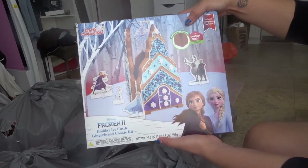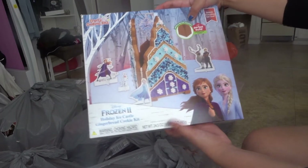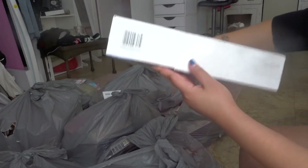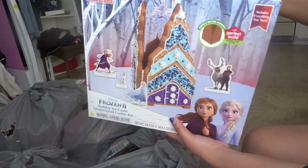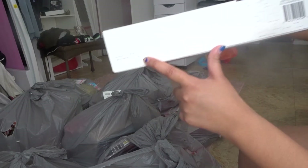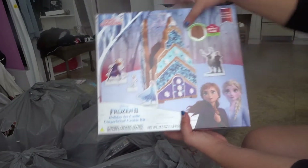Obviously these are kind of like gingerbread cookie houses — it's a Holiday Ice Castle Gingerbread Kit. I'll probably have to give it to them really fast because I'm sure it has an expiration date. Oh yeah, it doesn't expire until January 2021, but still this is really cool. These are really expensive at full price.